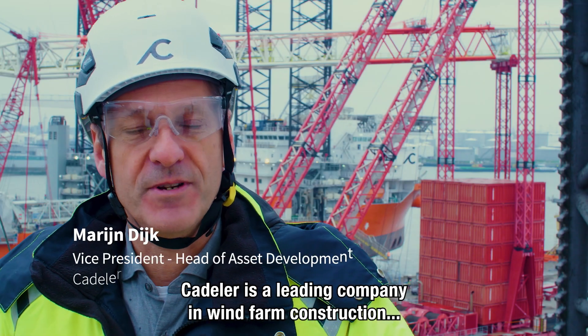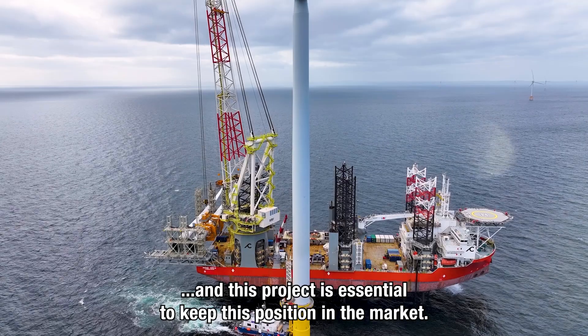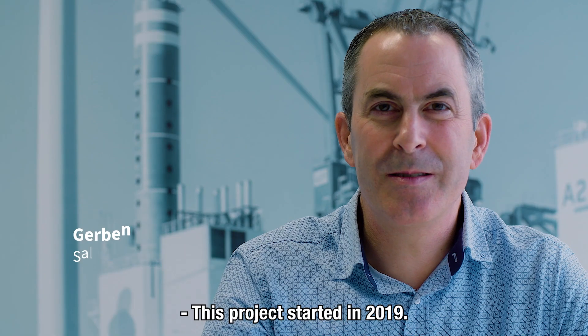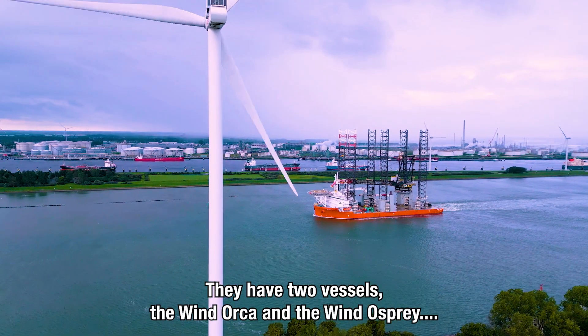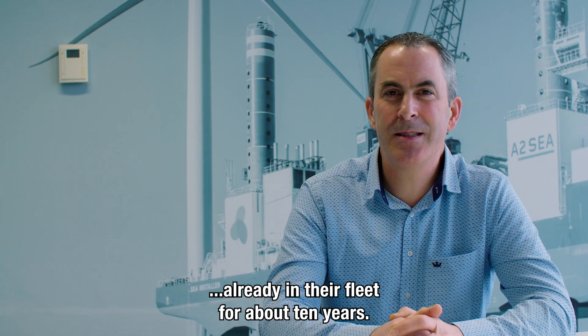Kedler is a leading company in wind farm construction, and this project is essential to keep this position in the markets. This project started in 2019 when we had the initial contacts about the new cranes. They have two vessels, the Wind Orca and the Wind Osprey, already in their fleet for about 10 years.